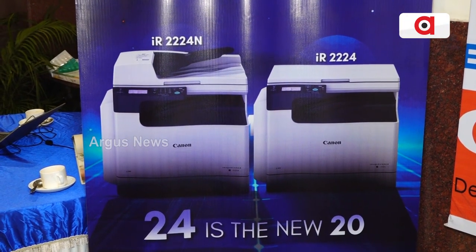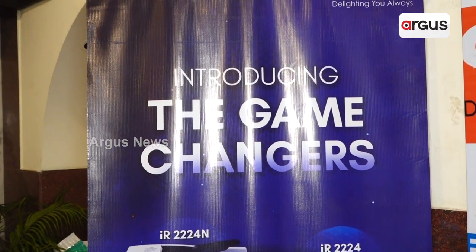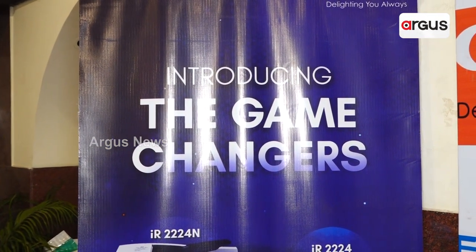Scan to mail, scan to folder, mobile printing, mobile scanning, laptop, computer — we can print for a lot of different user needs. So it's a good model.